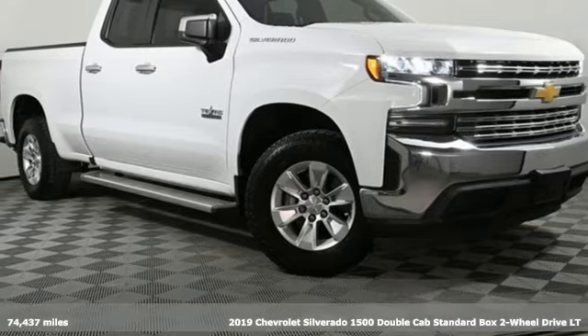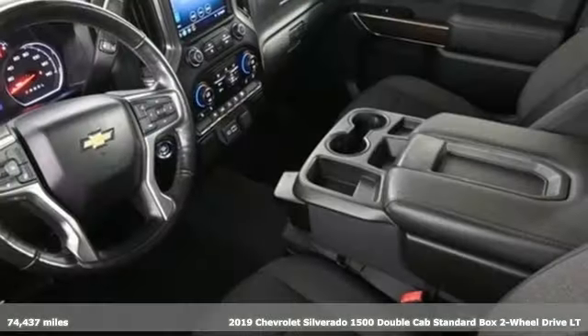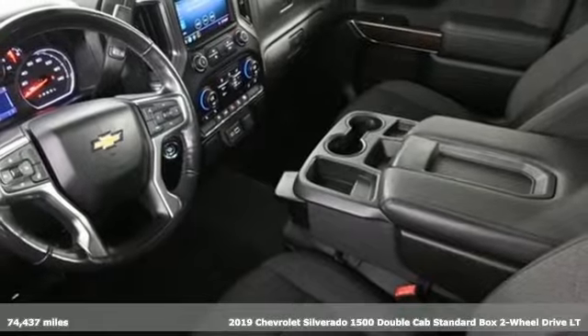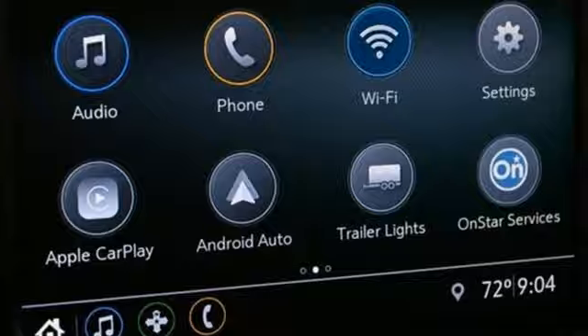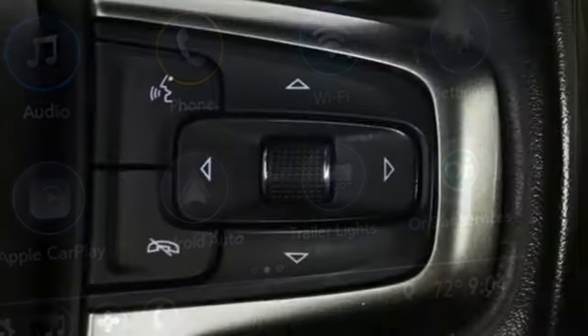Here's a 2019 Chevrolet Silverado 1500. When your livelihood depends on whether your truck can handle the load, this is the one to buy. It boasts an impressive list of features like these.